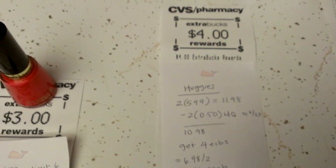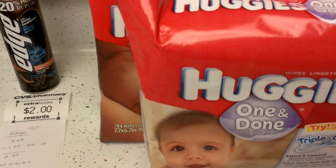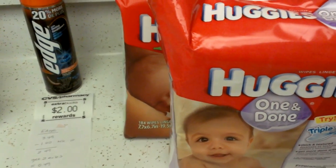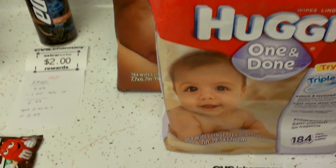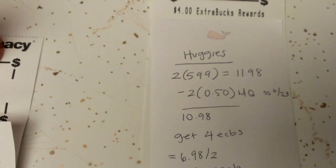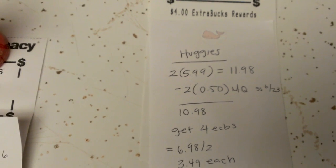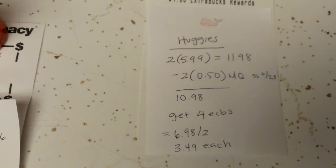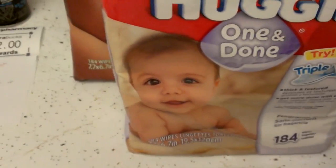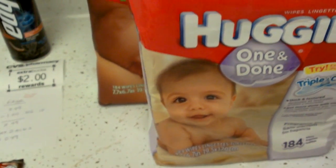I got two Huggies baby wipes. These are part of a deal where if you buy the wipes and a box of diapers, you get $4 ECBs back. But there's a glitch in the system where if you buy just the two wipes, it also produces the $4 ECB. These are $5.99 each, so both are $11.98. I had two 50-cent manufacturer coupons from the SmartSource 6/23, making it $10.98. You get $4 CVS back, so it's $3.49 each for the 184-count — a pretty good deal.